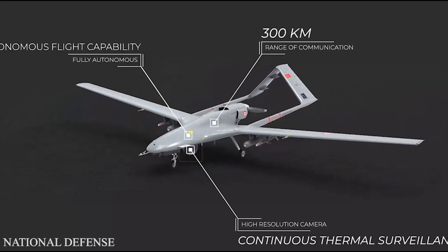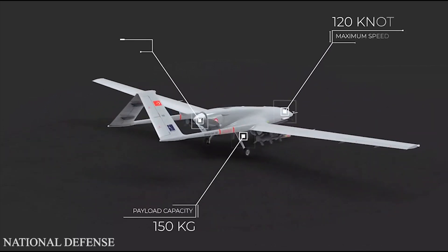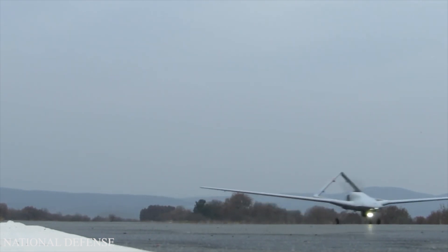Ukraine was the first country to buy the TB2 in 2019 and has ordered at least 36 drones so far. Last month, its defense ministry announced the arrival of a new drone delivery. The Bayraktar TB2 has a sophisticated design that provides all the solutions an operator needs in an integrated system.